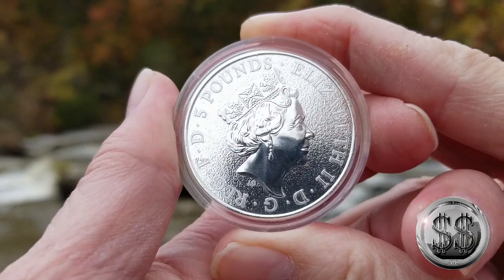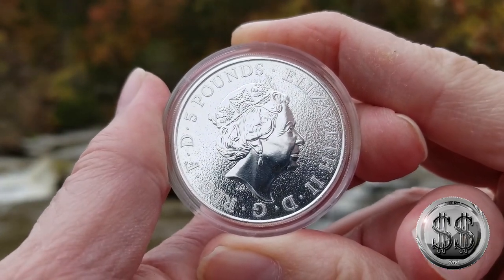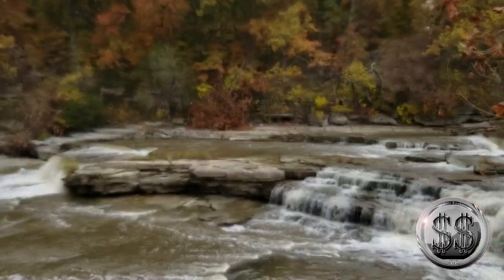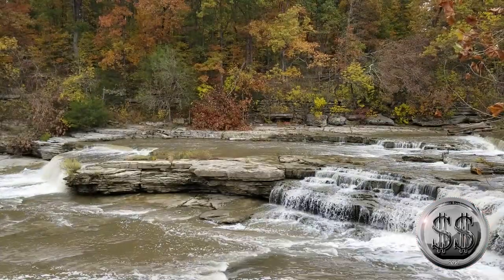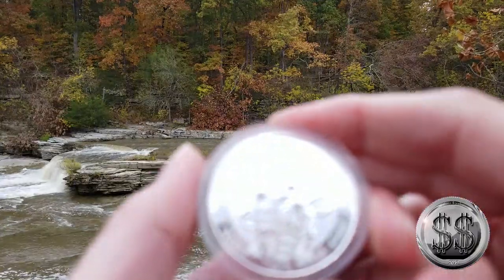So this is the first — the Lion of England. Over the next eight weeks, I'll be dropping a video every Sunday at 11 o'clock and I'll feature the next in the series of these coins until I get through the first eight, showing you many different sections of these falls. We'll come back with the next two-ounce silver coin in the next video a week from today. Remember to like, subscribe, and all those other good things — I'll see you on the next video.